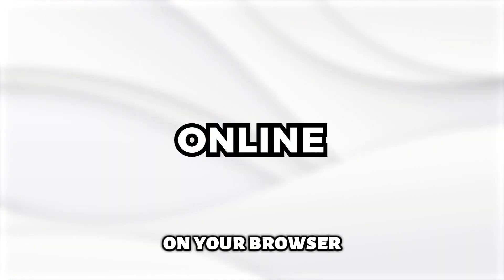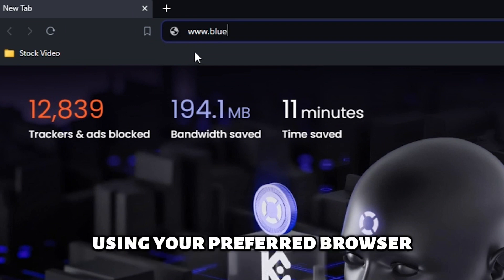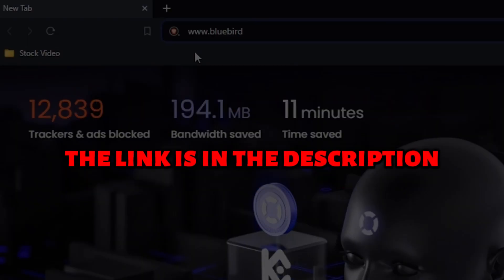On your browser, visit www.bluebird.com using your preferred browser. The link is in the description.